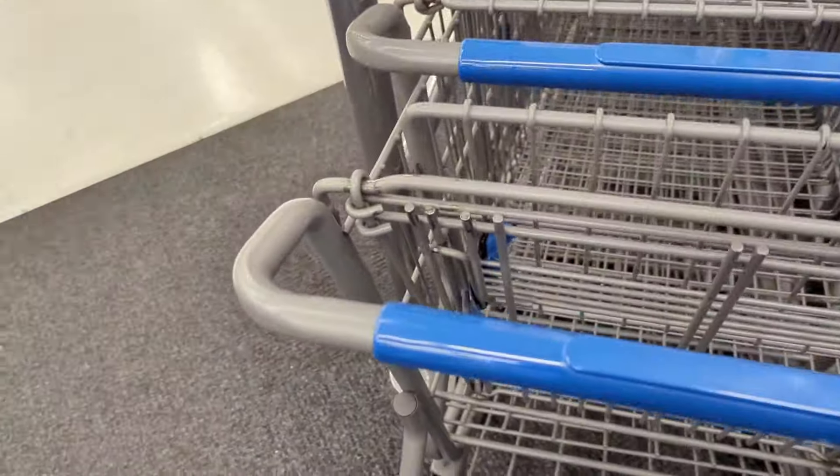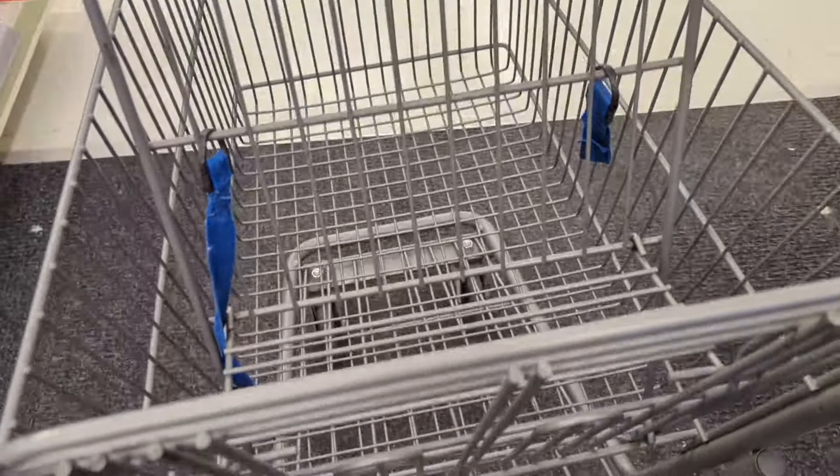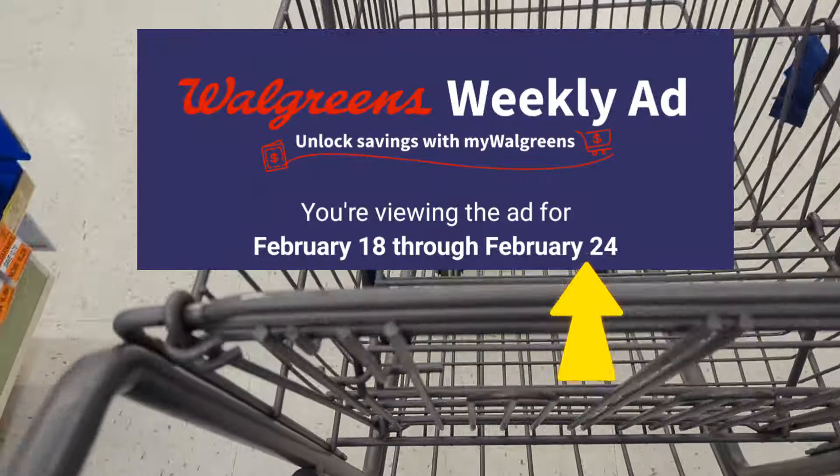Hi everyone, welcome back to Izzy Couponing. My name is Araceli. I am back in store at Walgreens again and we'll be sharing a few more deals and promotions going on through the end of this week, February 24th.